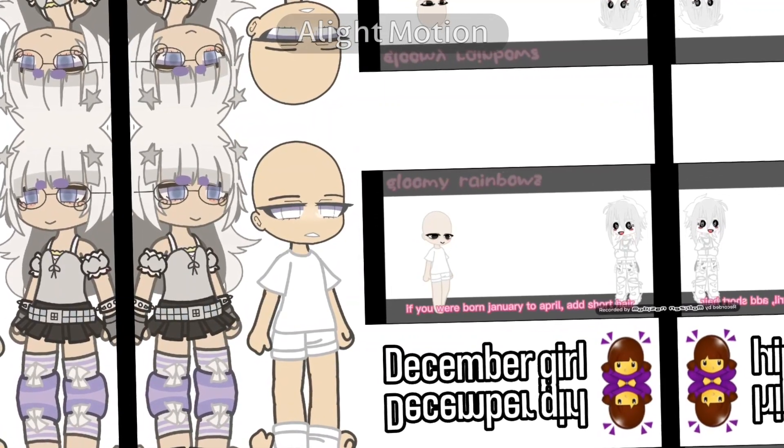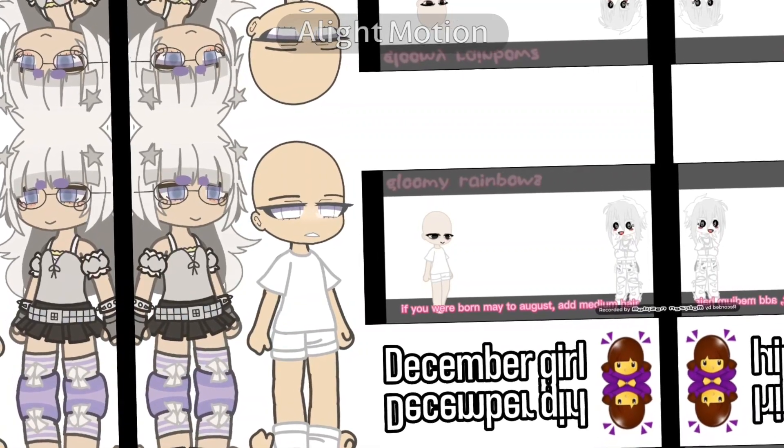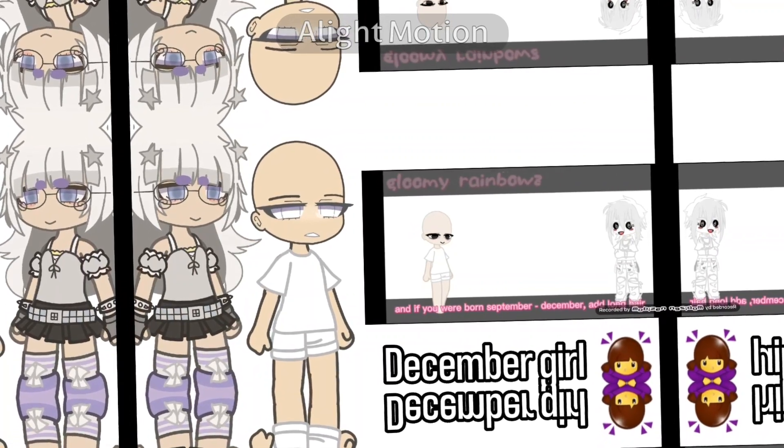Now for the hair. If you were born January to April, add short hair. If you were born May to August, add medium hair. And if you were born September to December, add long hair.